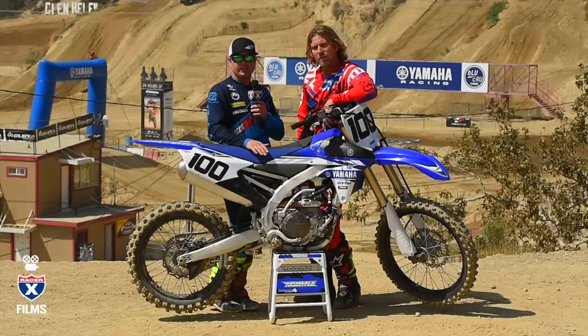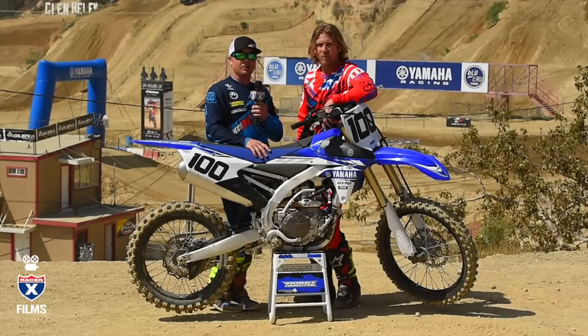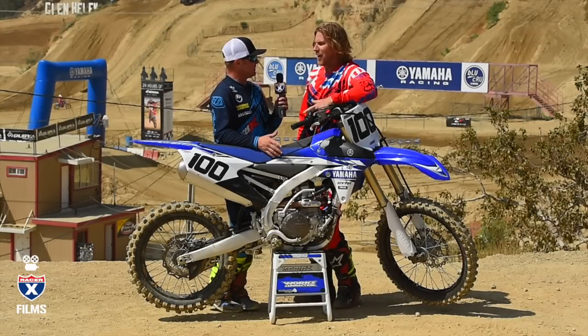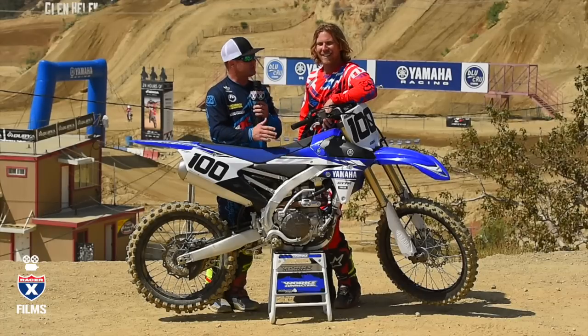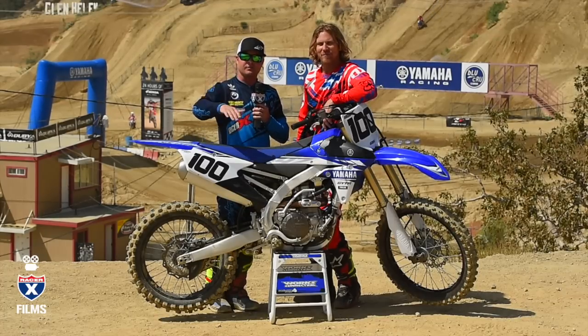Check the new Yamaha out at your local dealer — they'll be hitting floors soon. Thank you to Casey Johnson. You can check him out at 110 Percent MX Training for all of your motocross training needs. Thanks for coming out. Thank you to Yamaha for having us. Thanks to Glen Helen Raceway. Thanks for watching.